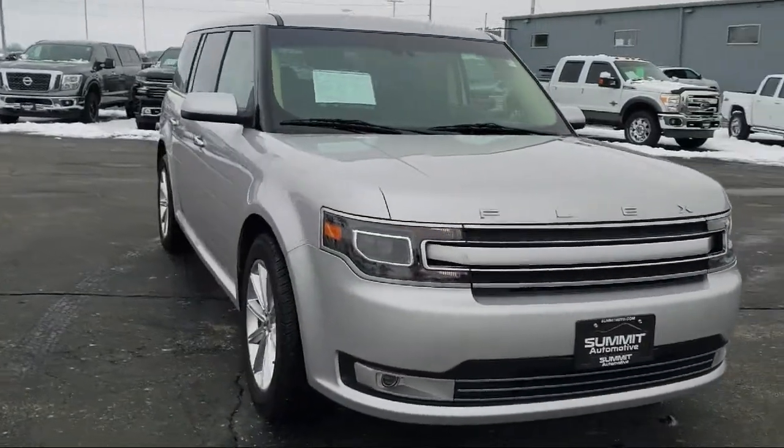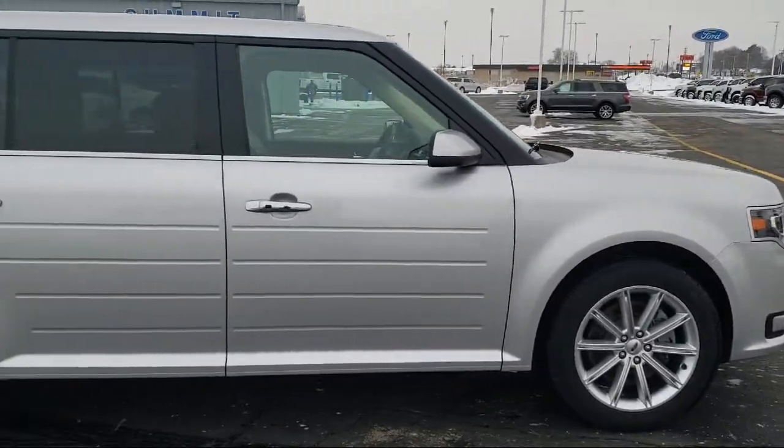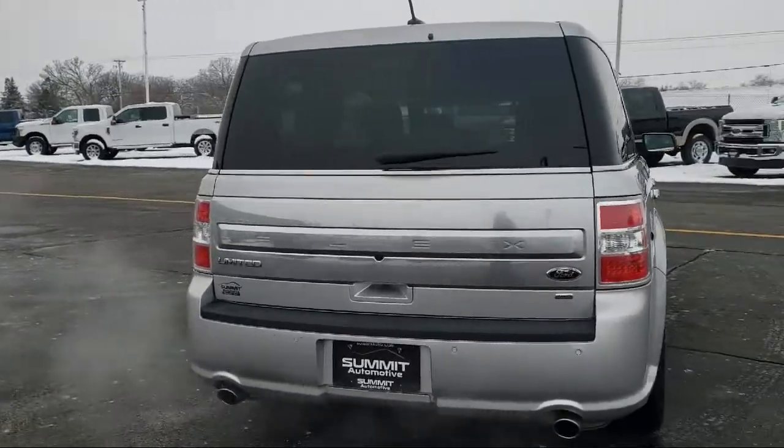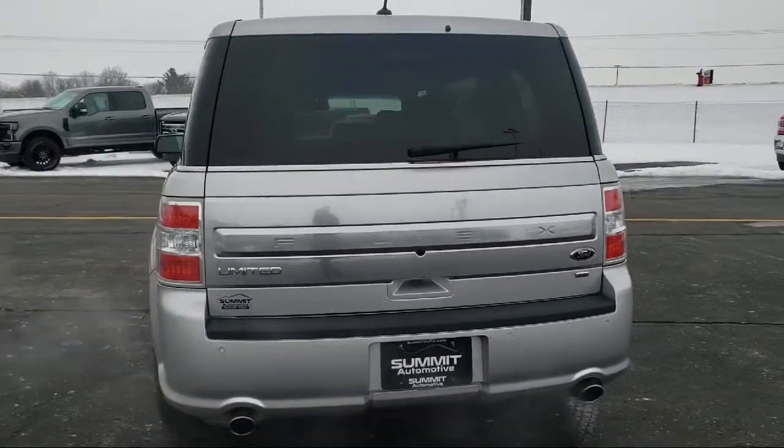It comes equipped with navigation, fully automatic headlights, parking sensors, Sirius XM satellite radio, leather-wrapped steering wheel, rear-view camera, and heated door mirrors.